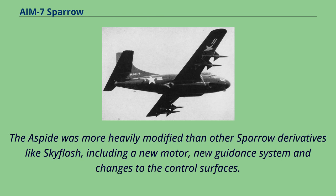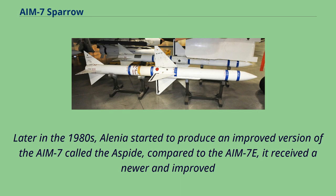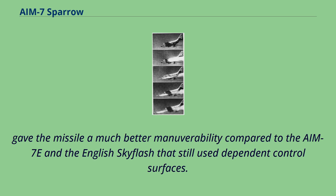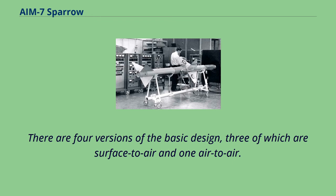The Aspide was more heavily modified than other Sparrow derivatives like Skyflash, including a new motor, new guidance system, and changes to the control surfaces. The Italian company Finmeccanica's Alenia Difesa licensed the AIM-7E Sparrow technology from the US and produced its own version. Later in the 1980s, Alenia started to produce an improved version called the Aspide, which received a newer improved monopulse guiding system allowing for a better hit ratio and easier targeting of enemies at low altitude confused in the ground clutter. It also received a new, more powerful engine and new independent control surfaces, giving the missile much better maneuverability compared to the AIM-7E and the English Skyflash. The LY-60/PL-10 is a family of PRC missiles developed by the Shanghai Academy of Science and Technology, largely based on the Italian Aspide missile.